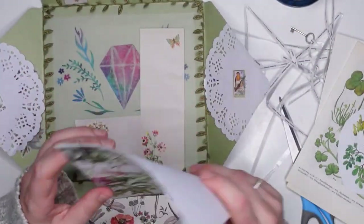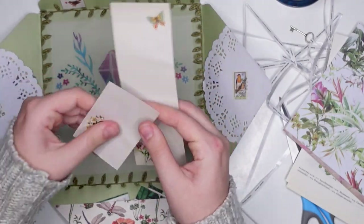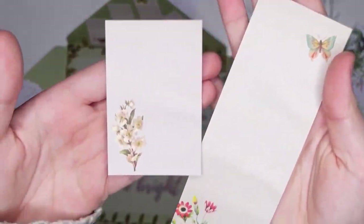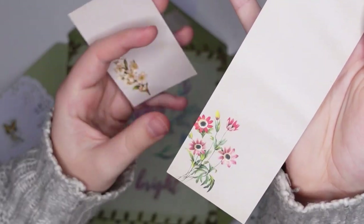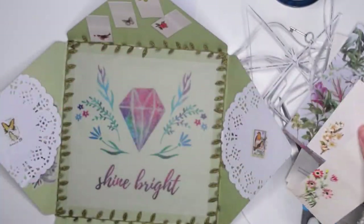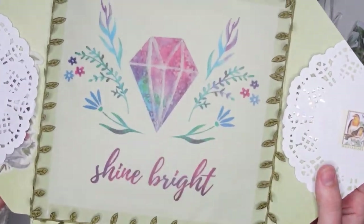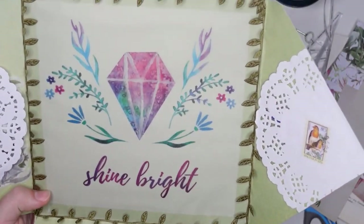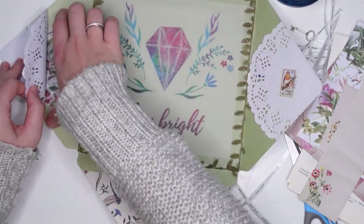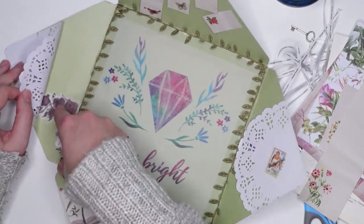Really nice. I've never seen sticky notes that large. And then the background is this vellum page that says 'shine bright.' I just realized I think I have one of those paper pads somewhere — completely forgot to use that. Then we have some more goodies in these pockets — some gorgeous washi tape stickers. Can never go wrong with washi tape stickers.